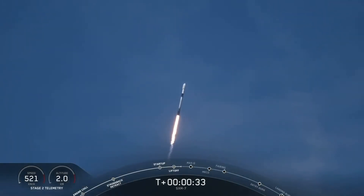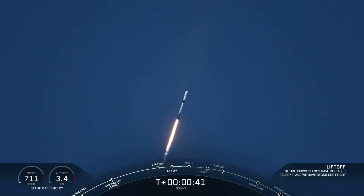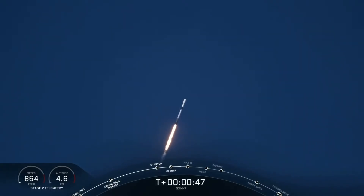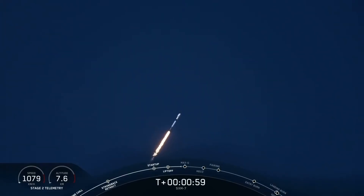We're now 30 seconds into flight, and Falcon 9 is preparing to pass through Max Q, which will happen at T plus one minute and 12 seconds. For those unfamiliar with this term, Max Q is when the vehicle will experience the greatest amount of dynamic pressure. Everything is looking nominal for first stage. To prepare for Max Q, we throttle the engines down and then back up about 20 seconds later, which helps ensure that we keep those dynamic pressures below a certain level.